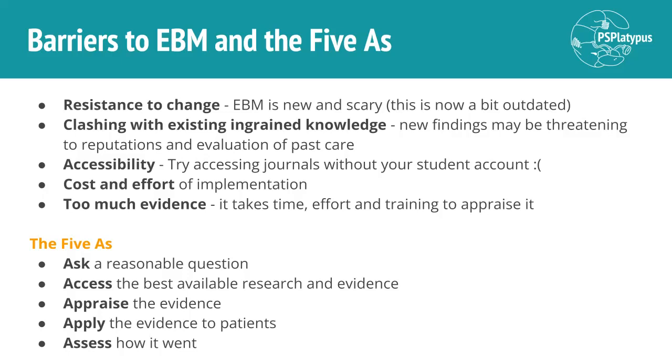In terms of accessibility, it is quite hard to find the best available evidence if you don't have access to it. As an example, try accessing journals without your student account — it is very hard, aside from perhaps PubMed, to actually see journal articles, especially the full text rather than just an abstract. It's costly to access studies and research. There's also the cost and effort of implementation: once you have findings, actually changing your practices or the practices of entire healthcare systems costs a lot and takes a lot of effort. You have to recognize that adapting to new evidence is ultimately best for the patient and usually also for cost-effectiveness.